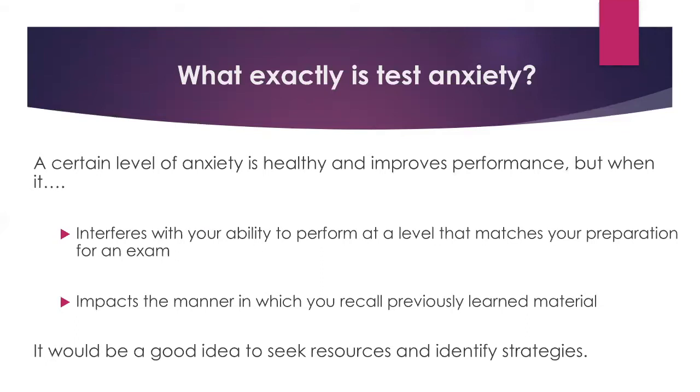Test anxiety also refers to anxiety impacting your ability to recall previously learned material. If you put in the time and effort to study but are unable to recall the material you've been preparing, that could classify as test anxiety. If you're feeling anything within those categories, it would definitely be a good idea to seek resources. Ashley and I are great resources on campus for test-taking strategies, and CAPS is a great resource to identify the root of the anxiety and look for strategies to combat it.